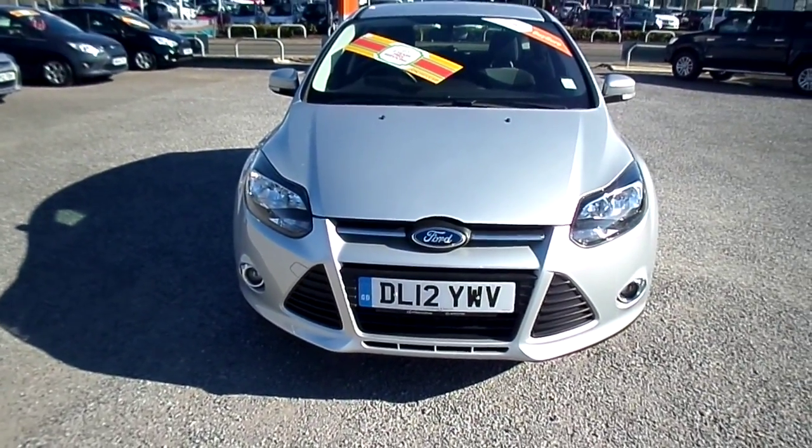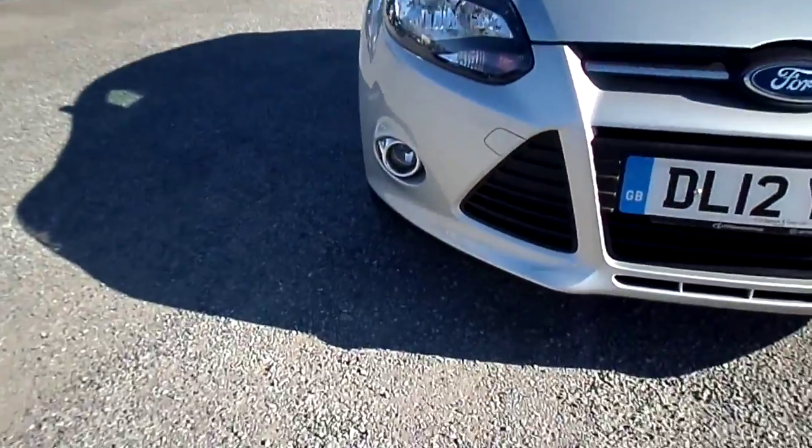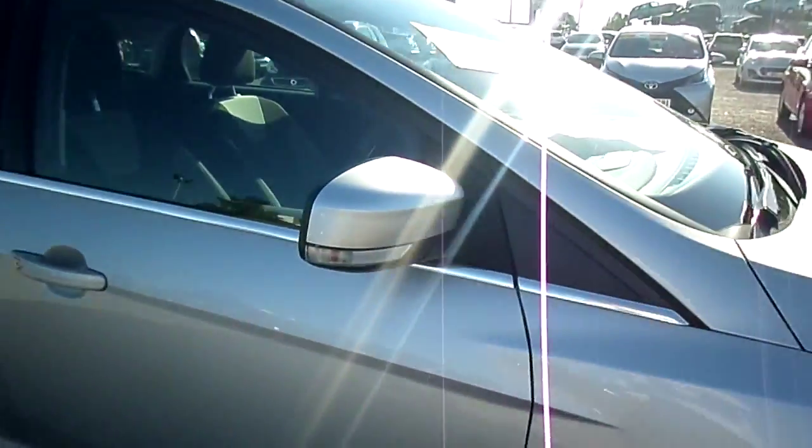Welcome to FG Vars with our mate's day. We have a Ford Focus on a 12 plate. This car has front fog lights, metallic paint and alloy wheels. We also have colour coded door mirrors.